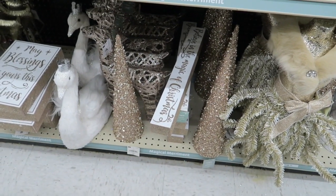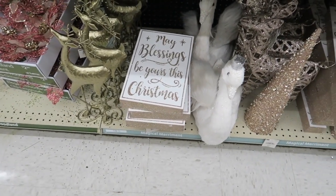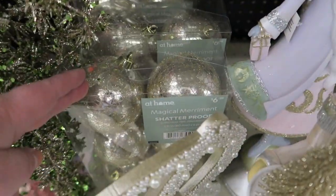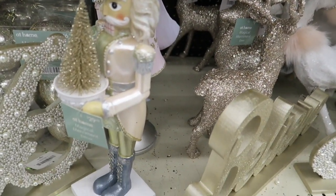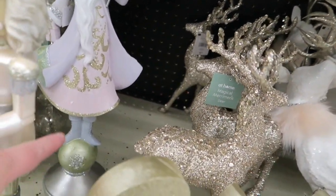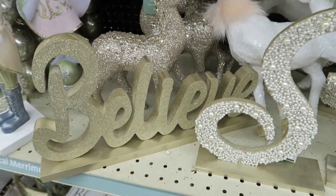And we've got some more trees, deer, and swan. 'May blessings be yours this Christmas.' And then a deer. Big letter B. Some little crackly ornaments for $6.99. The nutcracker is $30. That's what that Santa Claus looked like — like on some kind of bulb. And he's got a little tree in his hand — that's cute.